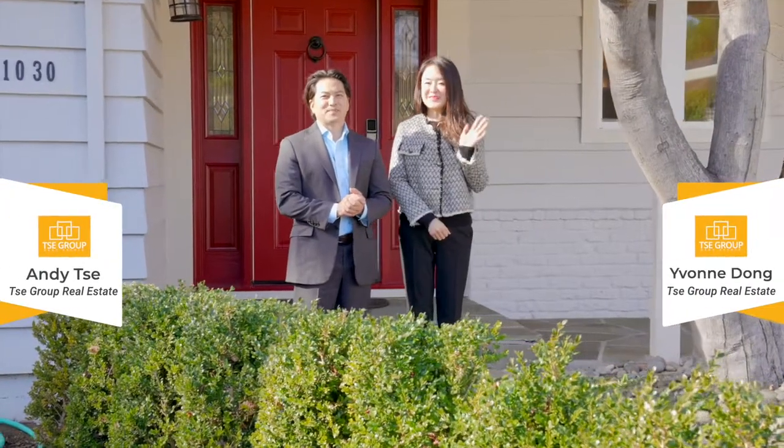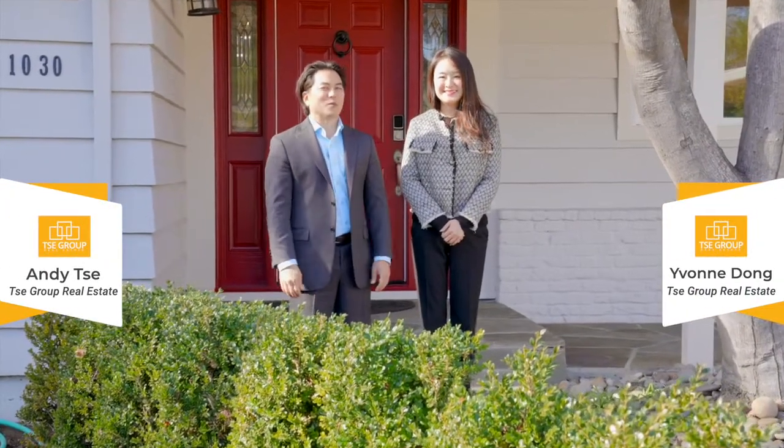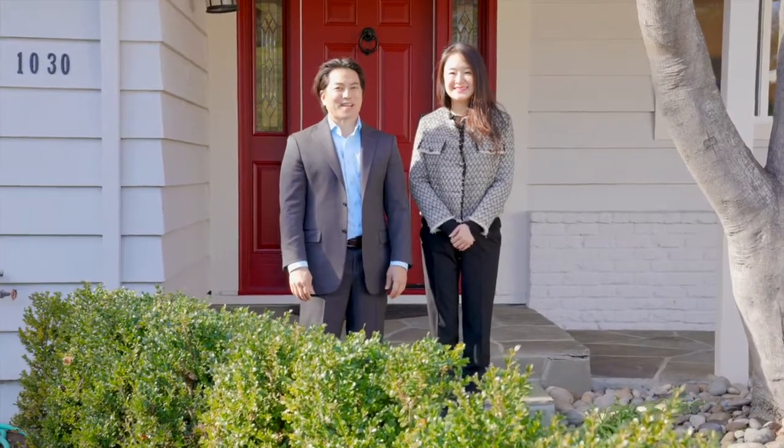Hey everyone, I'm Andy T with the Tea Group. I'm Yvonne Dong. We're super excited to bring you our newest listing, 1030 Monta Rosa Drive in Menlo Park, California.